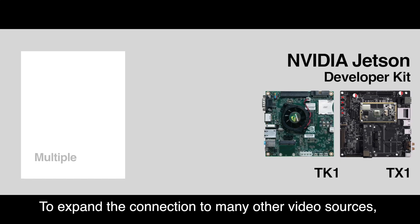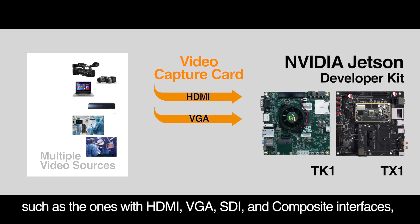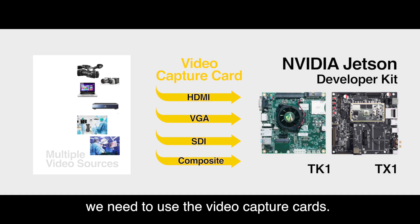To expand the connection to many other video sources — such as the ones with HDMI, VGA, SDI, and composite interfaces — we need to use video capture cards.